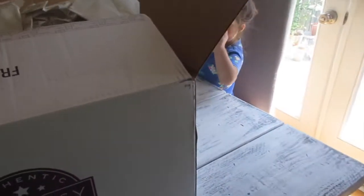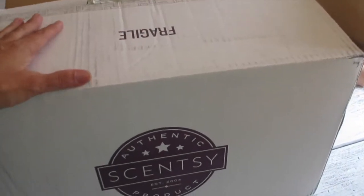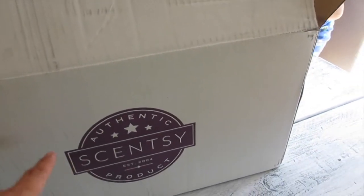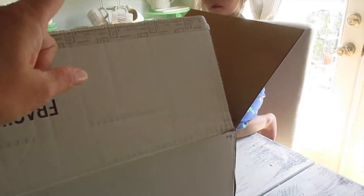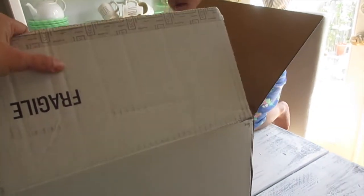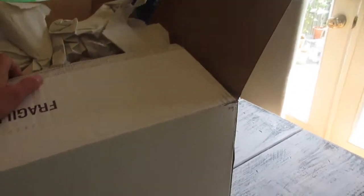Aloha friends, here we are again to give you guys our current Scentsy haul. This is the one that I ordered towards the end of May when I had my May Scentsy online party.